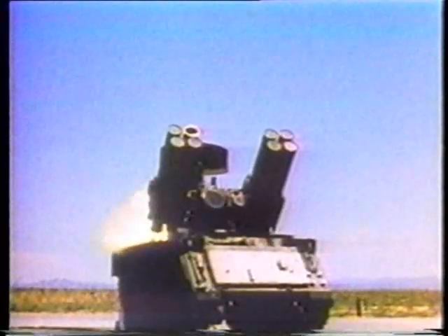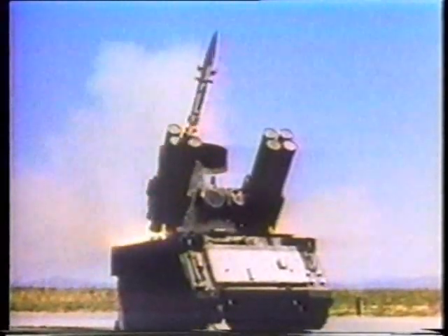In turn, to counteract such tactics, the new ADATS missile uses laser guidance, which cannot be bluffed by flares. Air defense missile technology is a never-ending contest between the aircraft designers attempting new ways to jam and confuse anti-aircraft missile guidance, and the missile designers trying to overcome these new tactics.